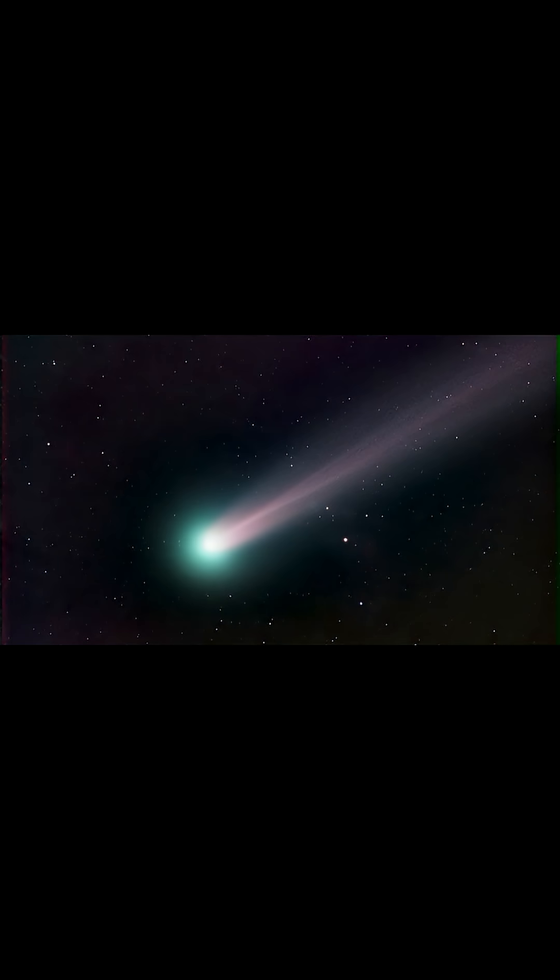Comets are cosmic snowballs of frozen gases, rock, and dust that orbit the sun. When frozen, they are the size of a small town.